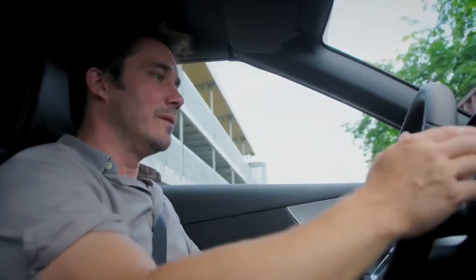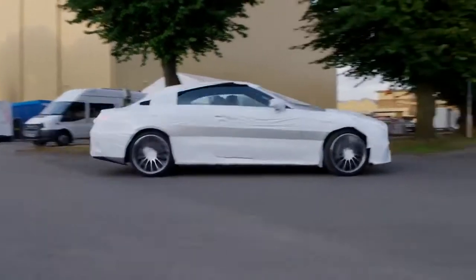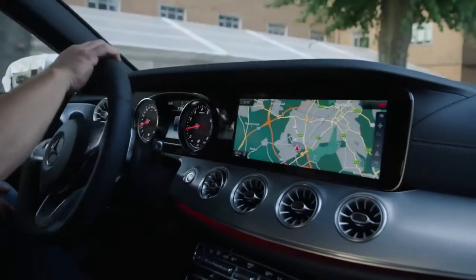Today we've got something very exciting — extremely exclusive. It's been built especially for this show: the brand new E-Class Convertible for Mercedes-Benz. This car is a prototype and we have it here exclusively.